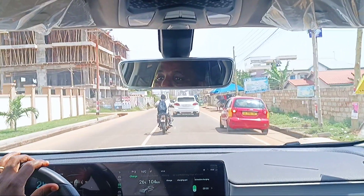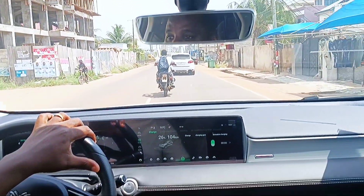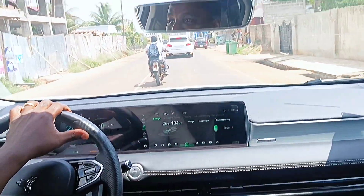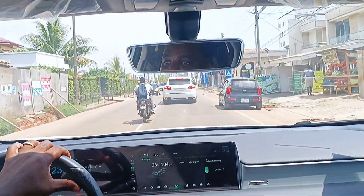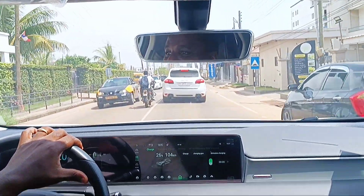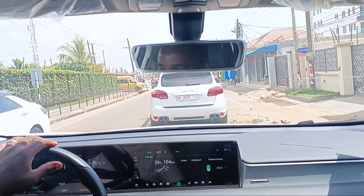If you are driving an EV, make sure you put on the AC. The AC also helps to keep the battery cool even as you are moving. Even though the battery has its own cooling system, the AC also assists it. So if you are driving in Ghana in the hot weather, put on the AC. That's one of the ways you can keep your battery cool and preserve your battery even more.